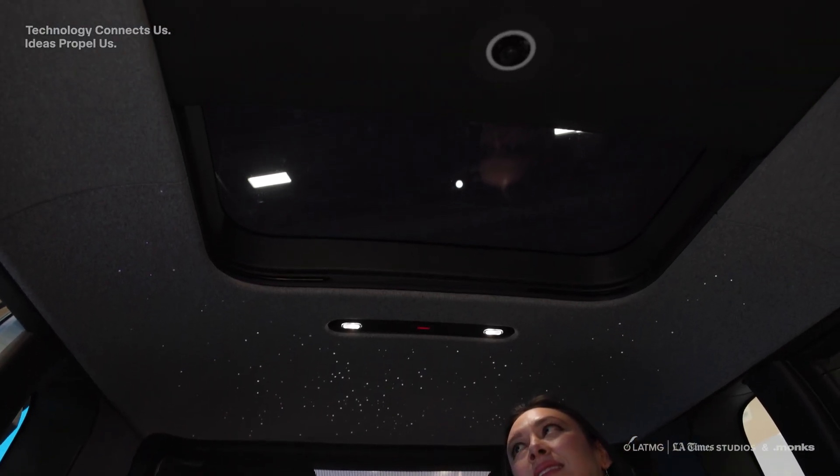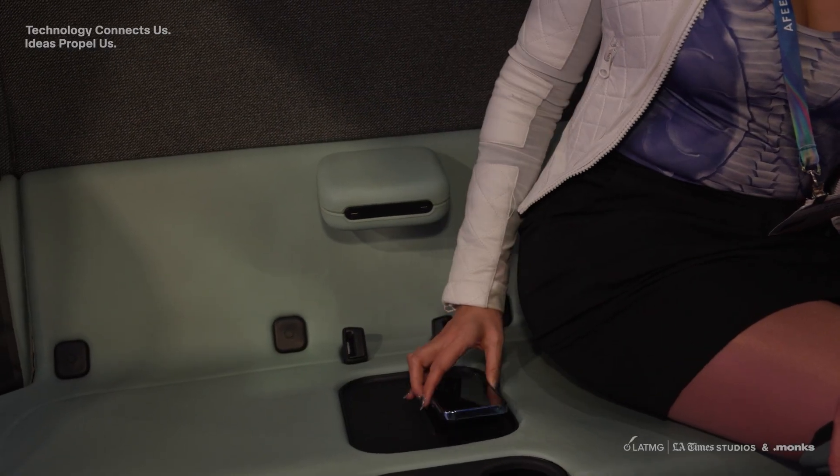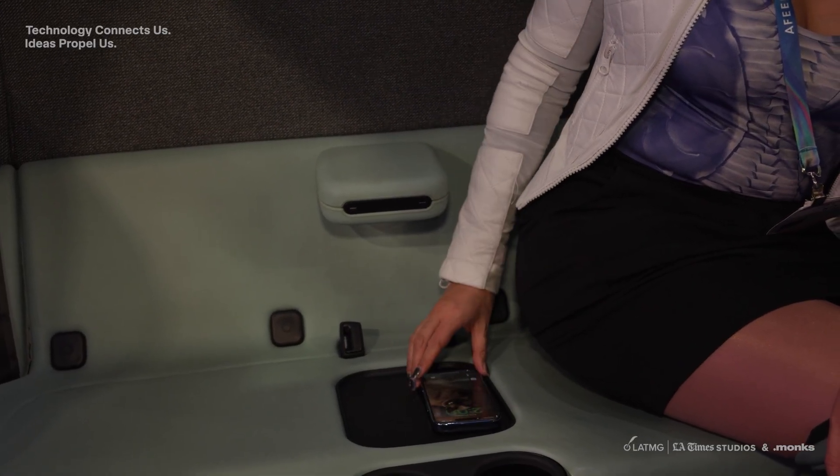There were some nice features like charging, USB-C, and lighting features as well. It's nice that you don't see any other customers while you are on the ride, and you can keep your group to, I believe, four different seats in there.